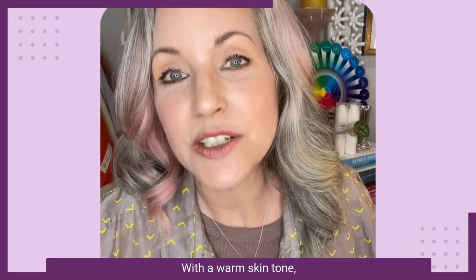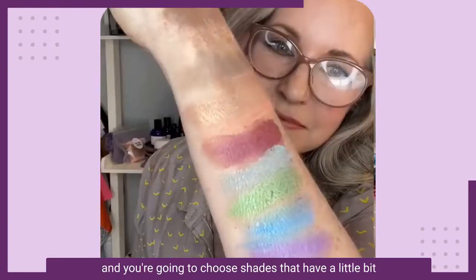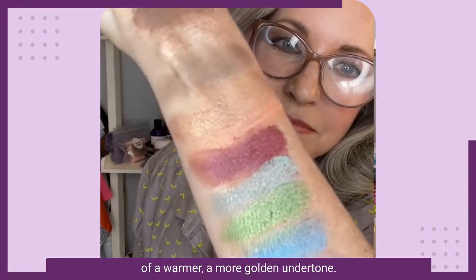With a warm skin tone, you're going to lean into those peaches and those golds and those coppers, and you're going to choose shades that have a warmer, more golden undertone.